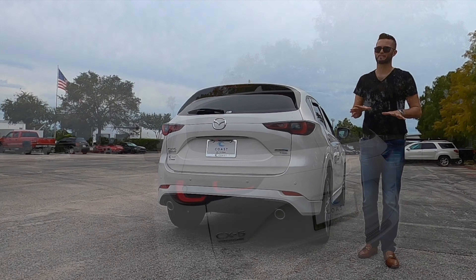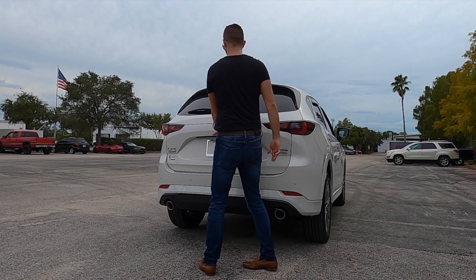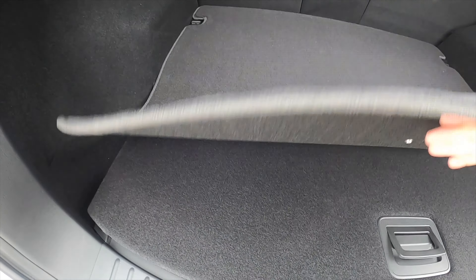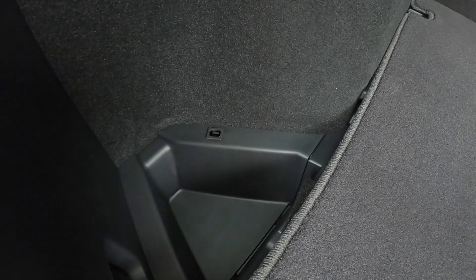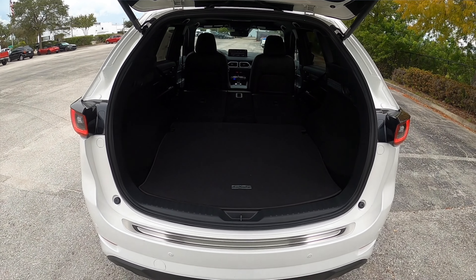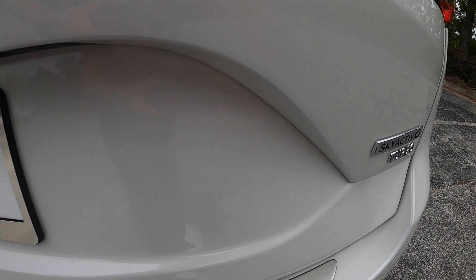Only 2,000 pounds of towing capacity, which is going to be less than some rivals. Going inside to your power tailgate, cargo starts at 30.9 cubic feet. There's a 12-volt charger. You can adjust the floor to give more cargo space, with a spare tire tucked underneath. You can open side storage panels for even more capacity. Split-folding the rear bench at a 60/40 split maxes cargo to 59.6 cubic feet — the best cargo space in the class.